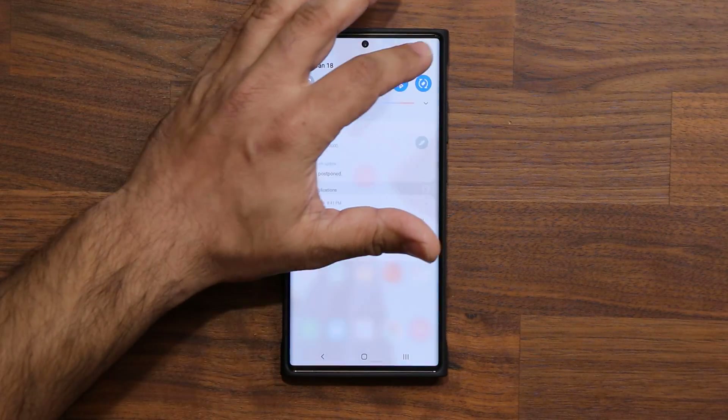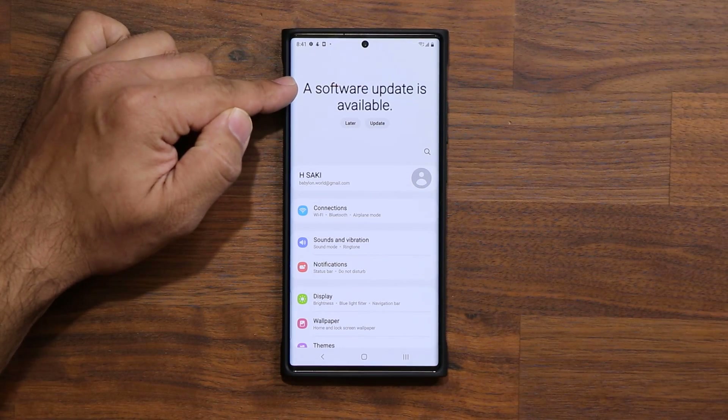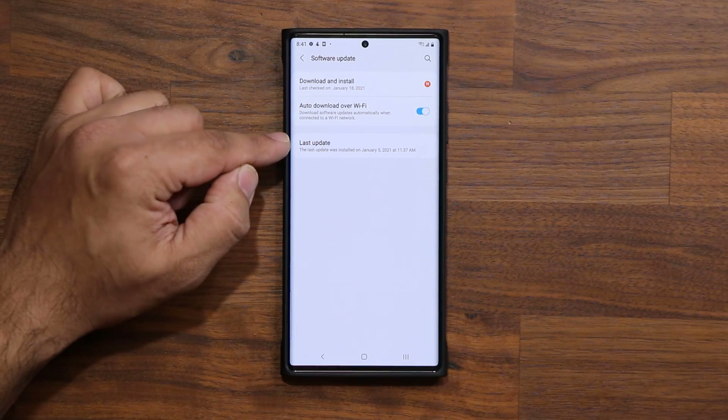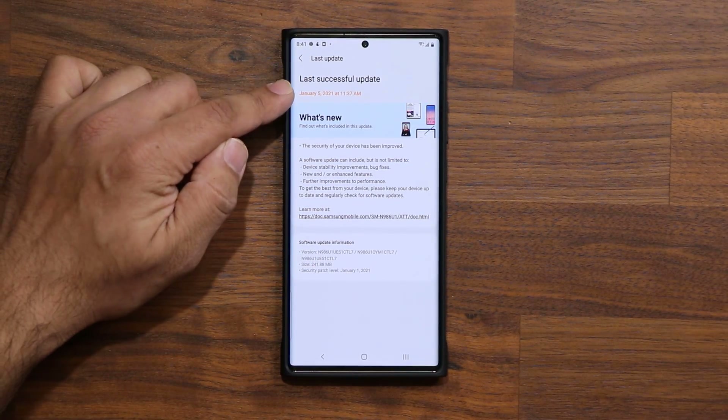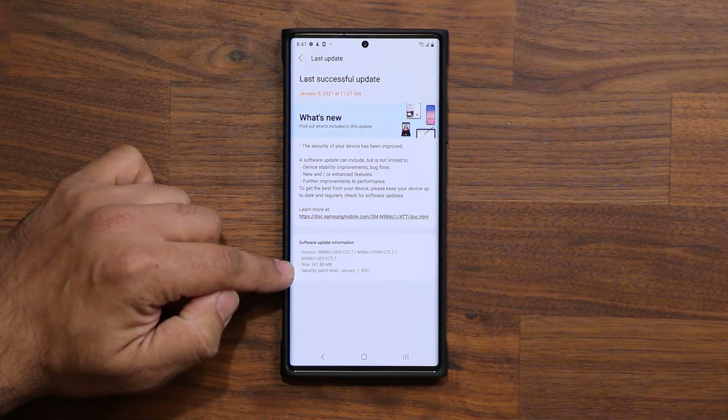Now this is in fact a second update for the month of January. You can see it right here — I'm going to go all the way down and tap on software update. If you look at my last update, that was done on the 5th of January and that was basically the security patch for January 1st, 2021.